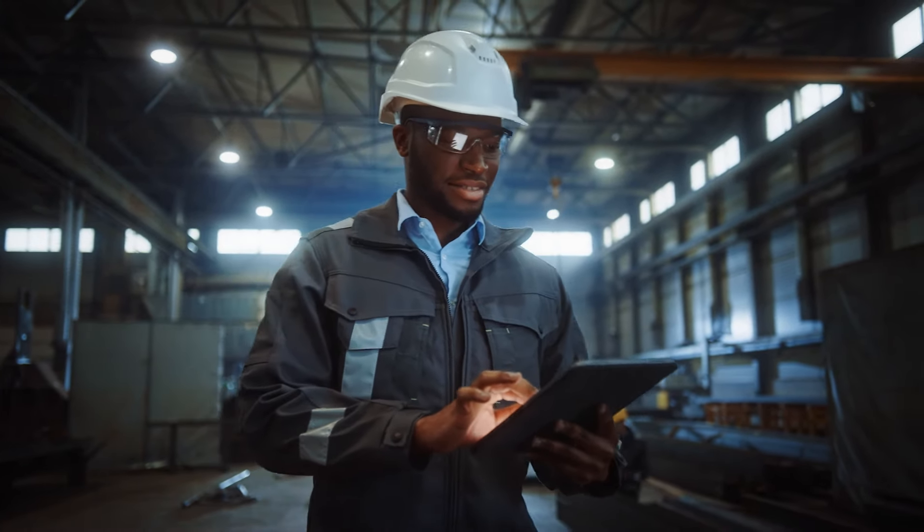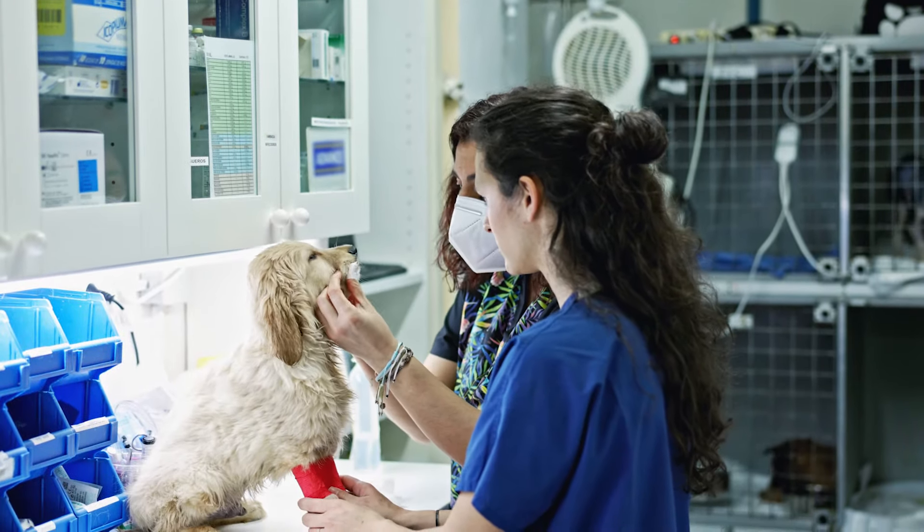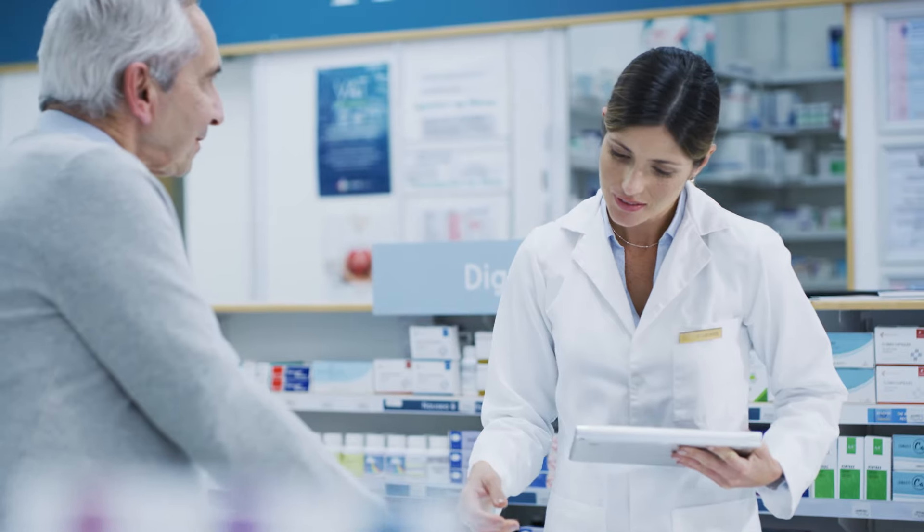We've invested in the online learning experiences we provide, so you can be confident that the skills you've gained will help you stand out to employers and help you pursue your career goals, from getting hired at a new job to receiving a promotion or salary increase at work.